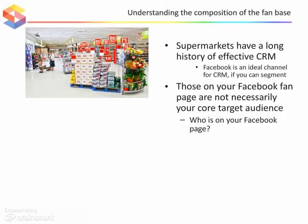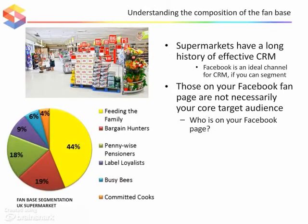Take the UK supermarket example we see here. Let's look at the bargain hunters segment. Of course it's important to know where they live, how old they are, and whether they are male or female.